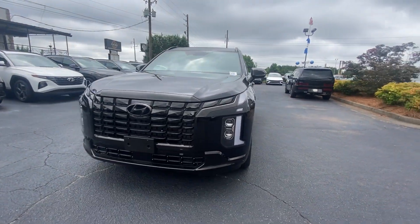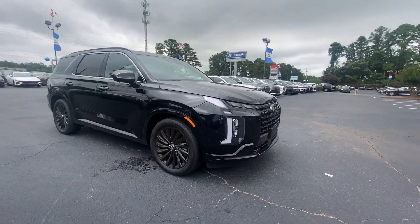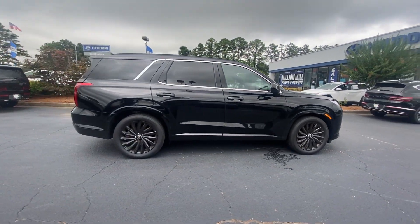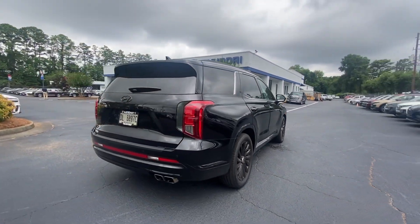You just found the 2024 Hyundai Palisade. With less than 20,000 miles on the odometer, this vehicle provides excellent value. Enjoy a new level of comfort and convenience on all your family outings in this spacious Palisade.